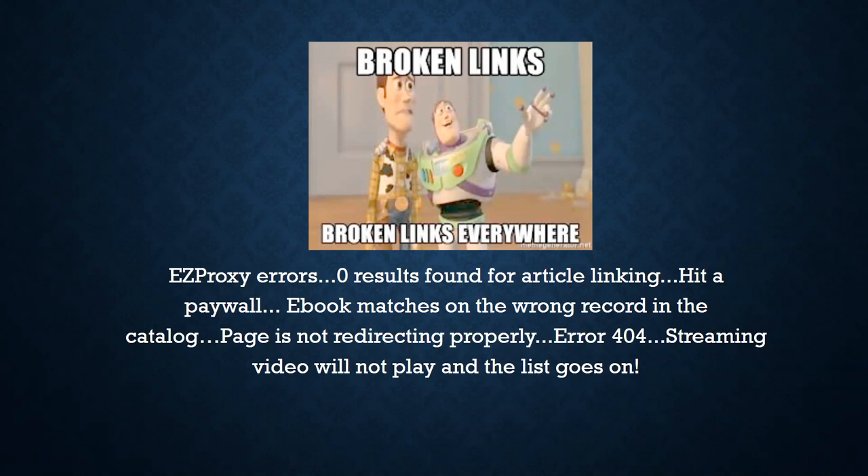The second main problem is when an eBook gets mismatched on the wrong record, or hits a paywall. The knowledge base tries to match eBooks to records, but sometimes a KB record doesn't have enough information like an OCLC number or ISBN, so its best guess just isn't correct — sometimes matching on just the title. Hitting a paywall can also occur when a vendor forgets to turn on access, or removes an eBook from a collection before the KB has been updated.